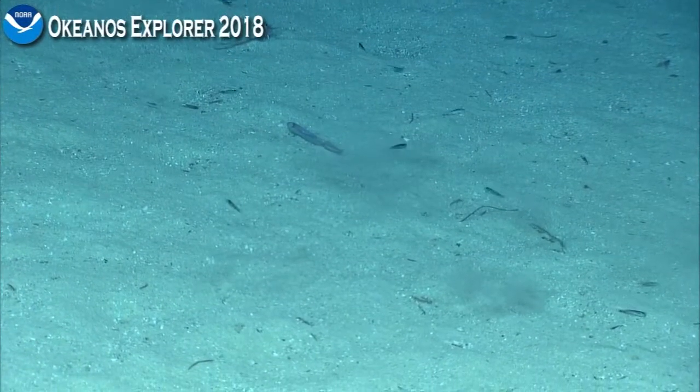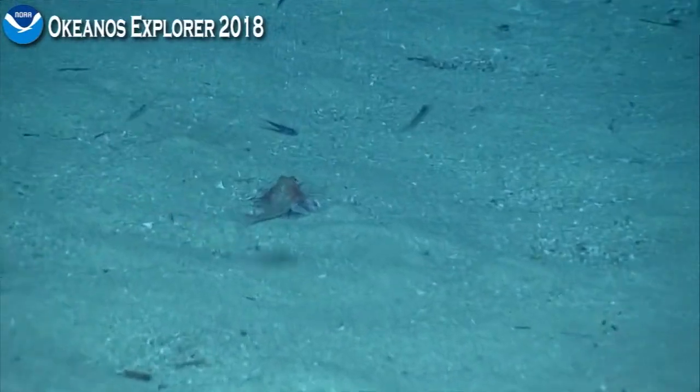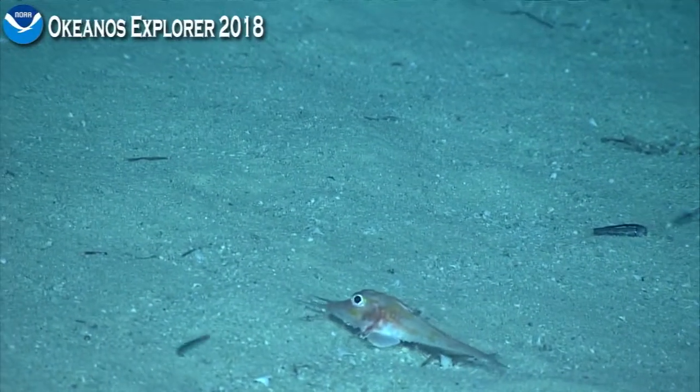Very distinctive. That's going to be in the genus Peristadion — difficult to ID to species, but the common name for that is Sea Robins.